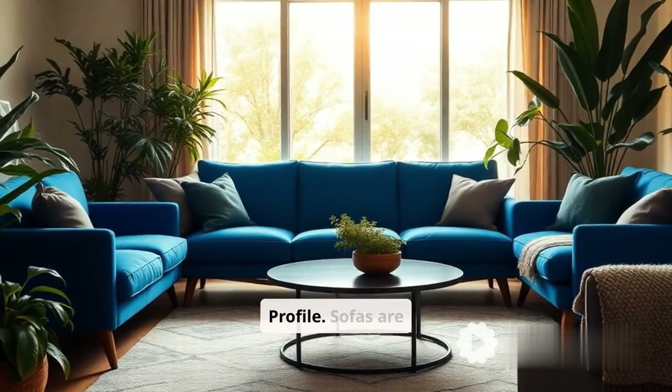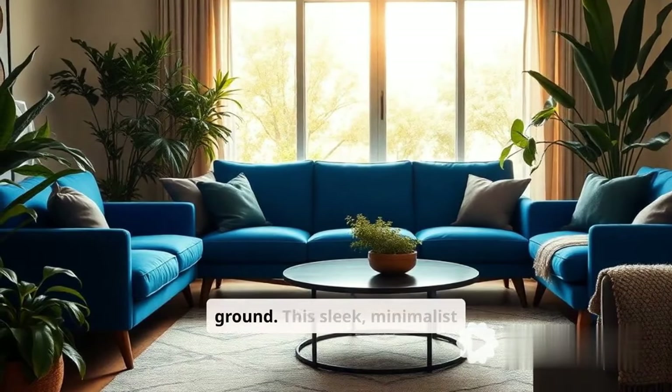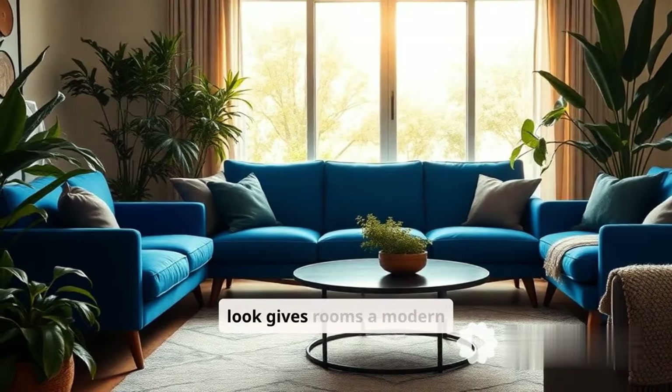Eighth, low profile. Sofas are sitting closer to the ground. This sleek, minimalist look gives rooms a modern feel.